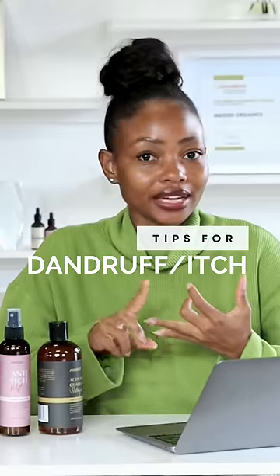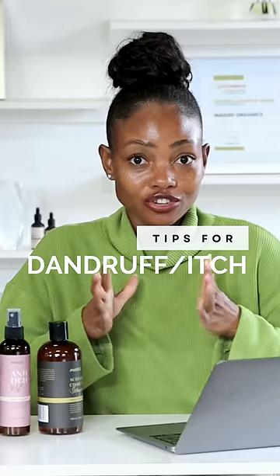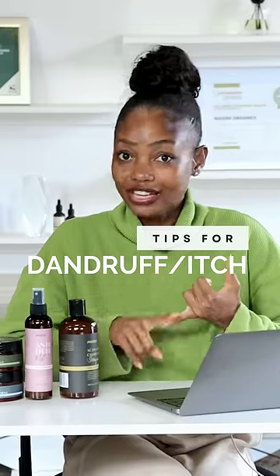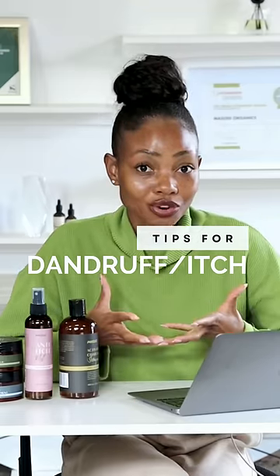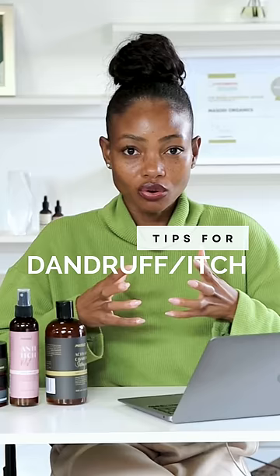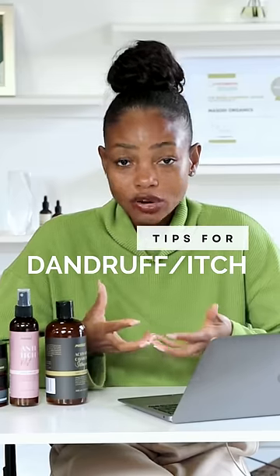So outside of thinning hair, receding hairline and bald patches on your scalp, the next common scalp care question that we get is recurrent dandruff that just doesn't seem to go away, as well as a flaky build-up prone scalp that makes your hair styling less enjoyable and less comfortable. So let's talk about it a little bit.